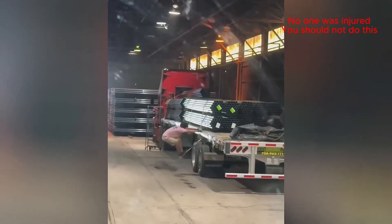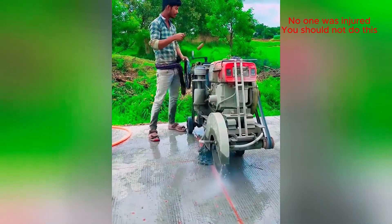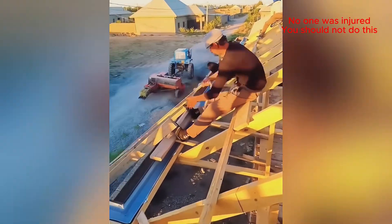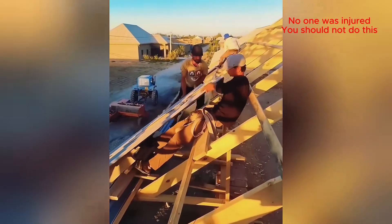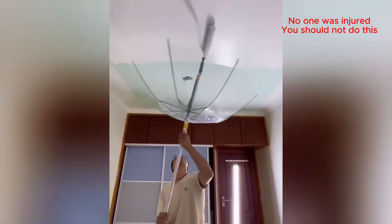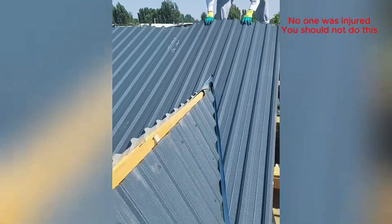That actually looks like a pretty relaxing job! Just another day at the warehouse — safety first! That concrete cutter looks like something out of Mad Max! That's one dusty assistant! Wow, that's one invention for the ages!